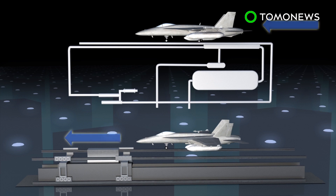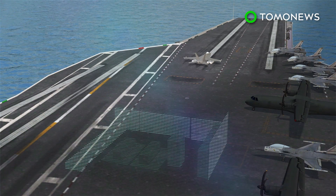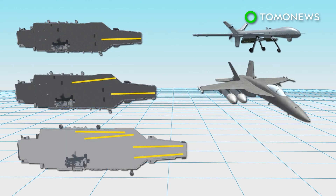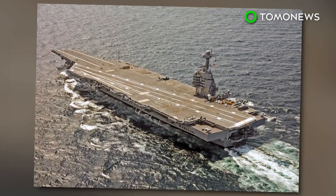Traditional steam catapult systems use steam pressure to push the aircraft down the track, while EMALS uses magnetic fields to pull the aircraft forward. EMALS can control the launch with greater precision and works with a wider variety of aircraft, including light unmanned aircraft and heavy fighter jets. China says their next aircraft carrier will feature an EMALS system, while India and Britain have also revealed similar strategies.